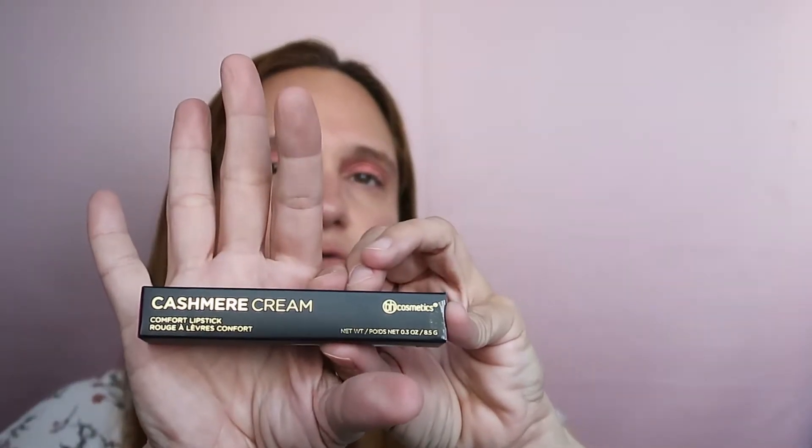This is the Cashmere Cream Comfort Lipstick. The shade number is 0001 with no name. I honestly don't remember ordering this, but what are the chances they got it wrong? I don't think so — this must be what I ordered. It's a purpley-pink shade.